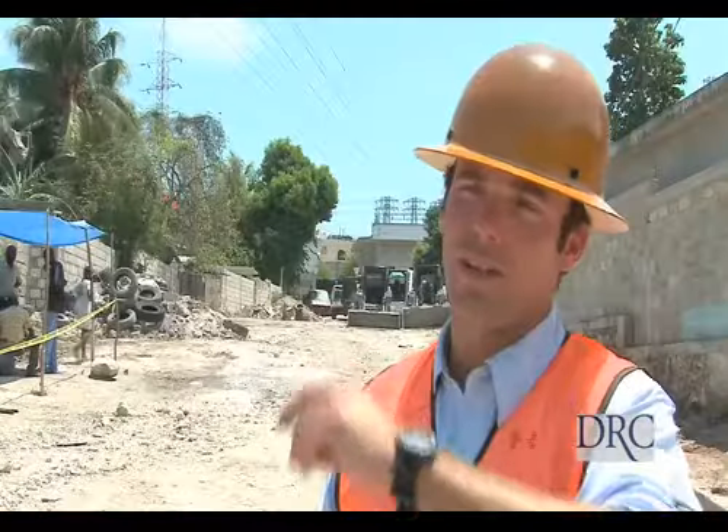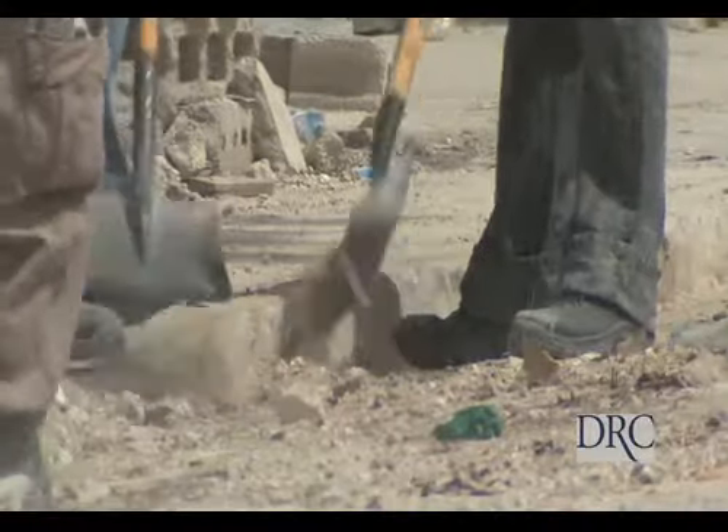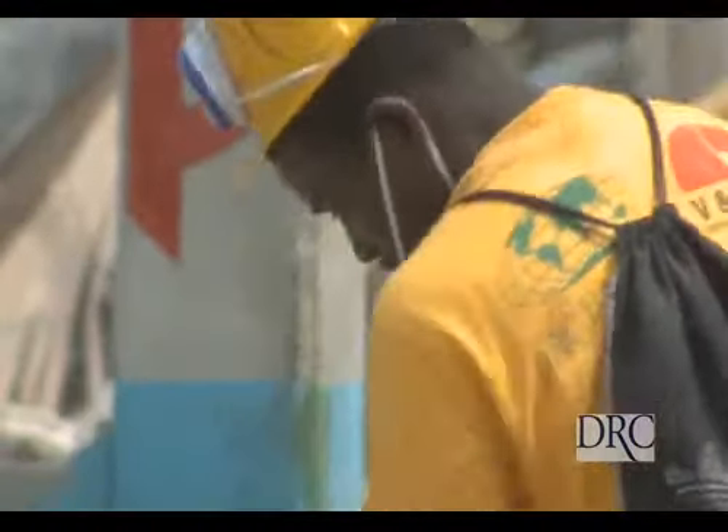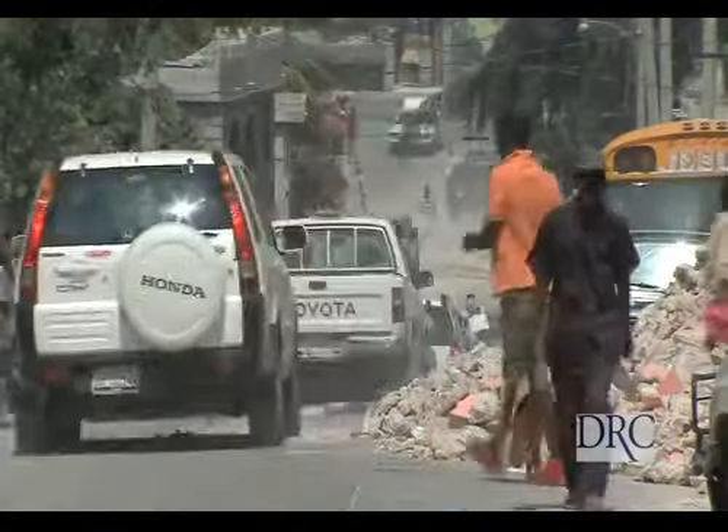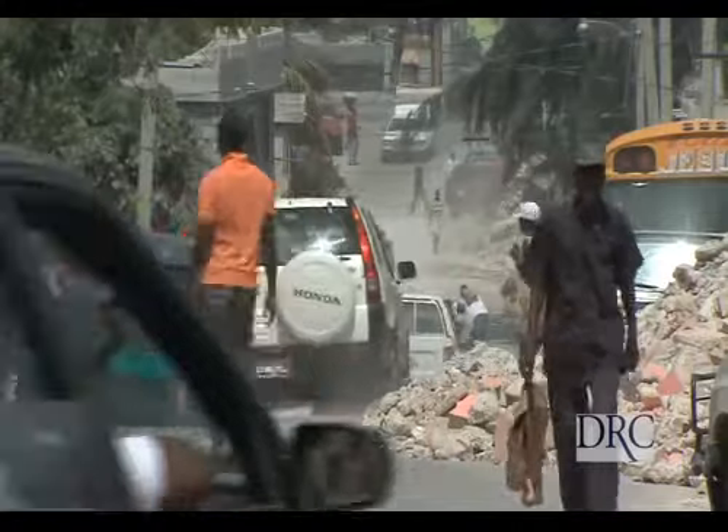The streets are very confined. You're using smaller equipment. It's a lot of hand labor, which we typically don't have in the states. You have a lot of people out here just to manage the people of the local areas. There are different markets and vendors on the streets, and a lot of people don't own cars here, so a lot of foot traffic. We probably have about 300 locals on staff now.